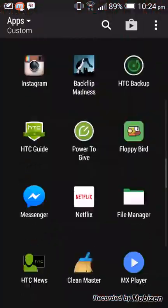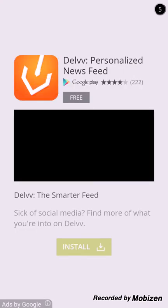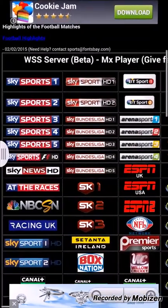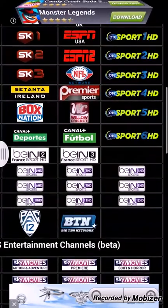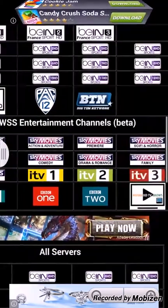Once you've downloaded it, this is the app. It's got all these channels — Sky Sports one to five. You might get a couple of buffering issues, just wait a couple of seconds. It's also got Sky Sports F1, Sky News, BT Sport one and two, and even some foreign channels like Ireland and I think Bundesliga.